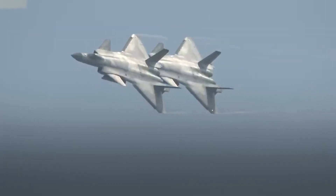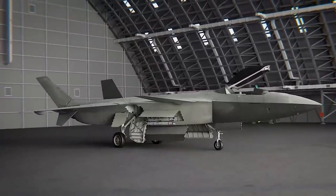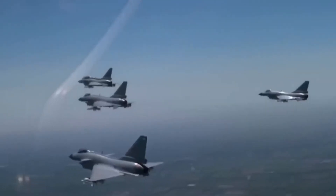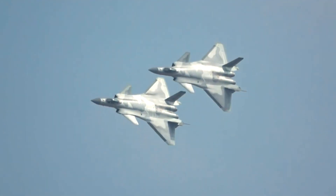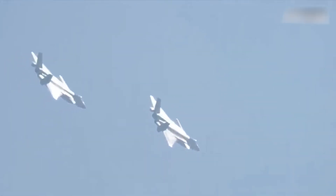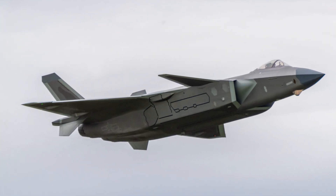The J-20, priced at $100 to $120 million per unit, is a different story. China maintains full control over its production and upgrades, which offers flexibility but limits its global reach. Without a network of allied users, the J-20 lacks the scale and shared development benefits of the F-35. However, this independence allows China to rapidly adapt the J-20 to meet its strategic needs, potentially making it cheaper and faster to deploy in future iterations.